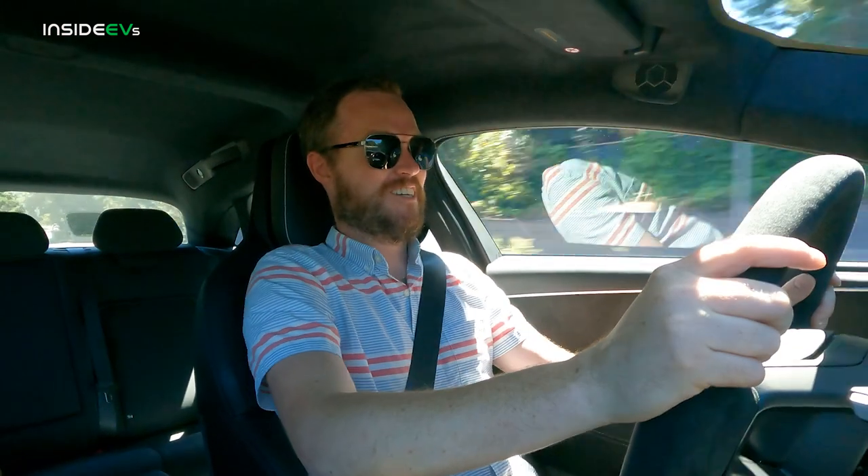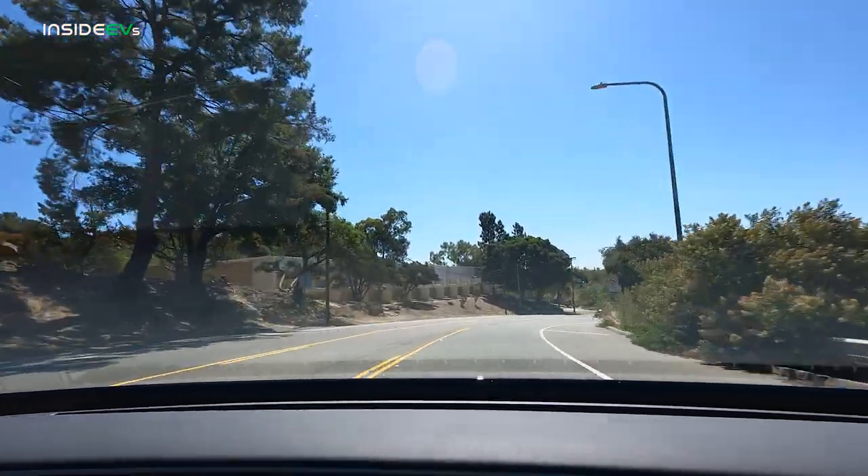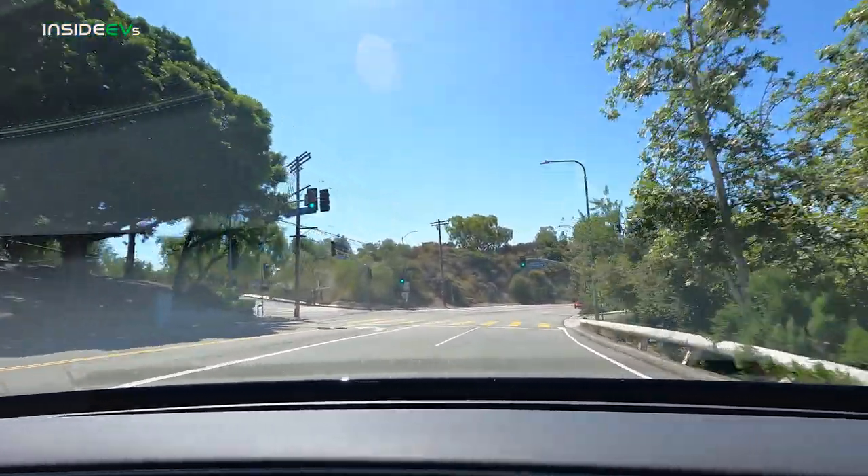Oh my gosh. That was 60 miles an hour in no time whatsoever — that was insane. Unbelievable. But even when you're in the standard smooth mode, you just get tons and tons of performance.